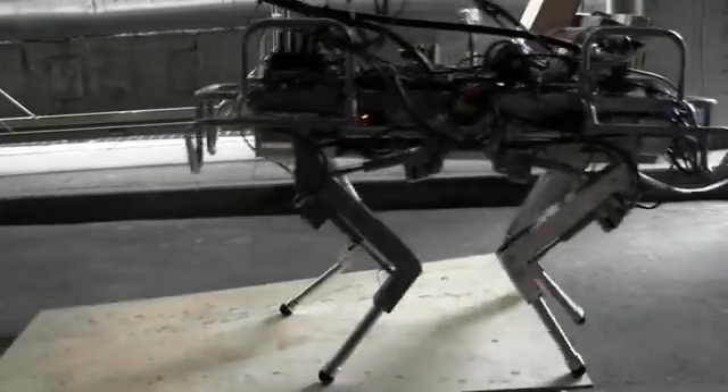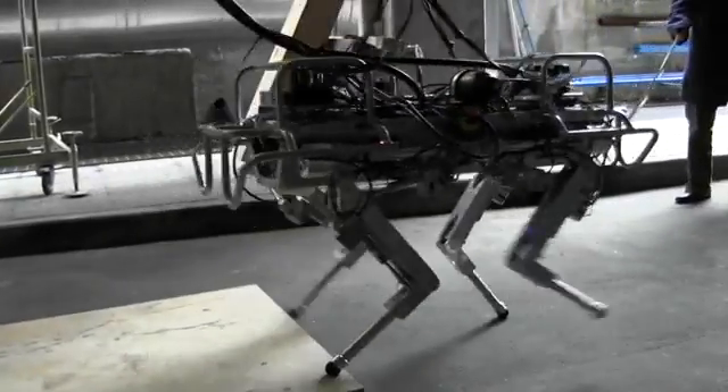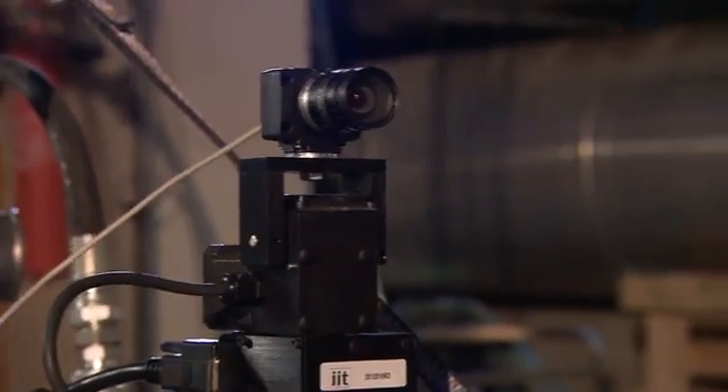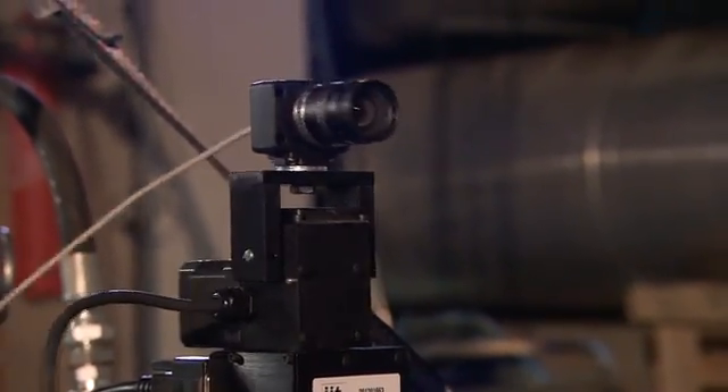This balance system is similar to the vestibular system that we have in our ear. So if I.Q. is getting around so well by feel, why throw vision into the mix? If we add a real perception system that has a camera, we can start to map the whole environment — basically get a 3D representation of what is around the robot.